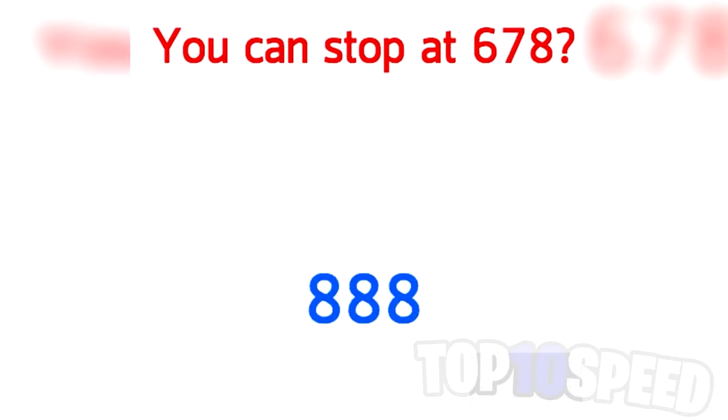This challenge is going to test how good your reflexes are. Are you able to pause the video on the exact number six, seven, eight? This is insanely challenging and only one percent of people are actually able to do this, so if you get this one right, that's impressive.